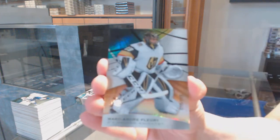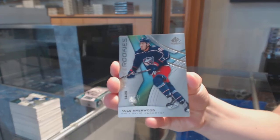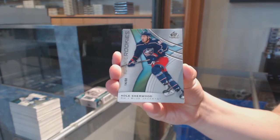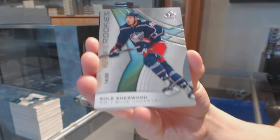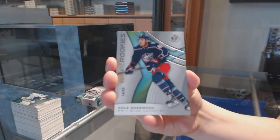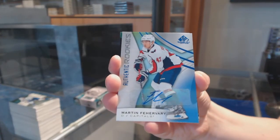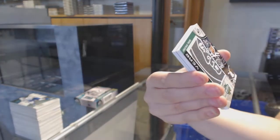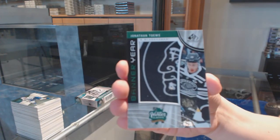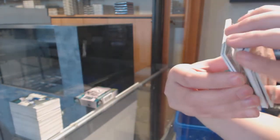We've got an Orange number to 115 for Vegas, Marc-Andre Fleury. Number 288, Rookie Card for the Columbus Blue Jackets, Cole Sherwood. Rookie Blue Auto for Washington, Martin Fairbury. Banner year for the Chicago Blackhawks, Jonathan Toews. Brady Tkachuk Ottawa Senators showcase standouts. And Rasmus Sandin for the Maple Leafs rookie jersey.